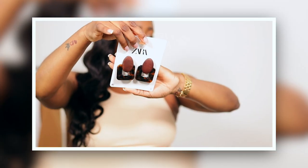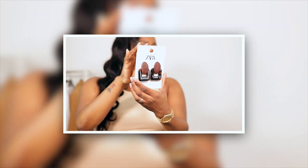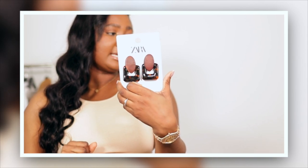Last but not least for the accessories, I got some earrings. They're wooden with a brown tortoise kind of color — I thought it was super cute, super minimal but like a statement piece. These were $20 and I thought it was definitely worth it. Now we're going to get into the tops.